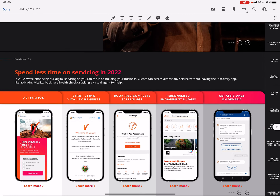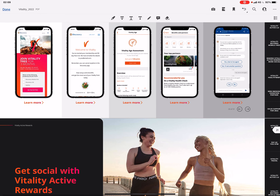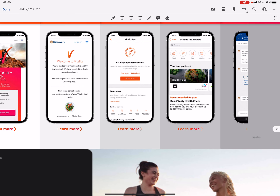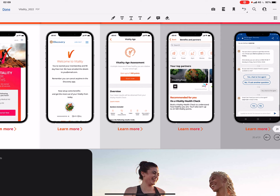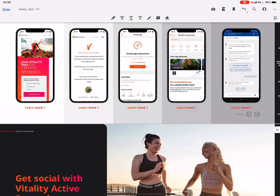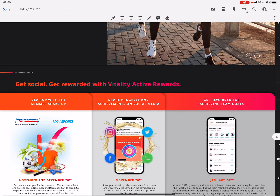Vitality is mobile-first and will spend less time on servicing in 2022. You can join Vitality free for three months, and the app will guide you as to what you need to do — for example, recommending a Vitality Health Check to get more points. It will help and assist you to get more points. You can also do your Vitality Age Assessment on the app.